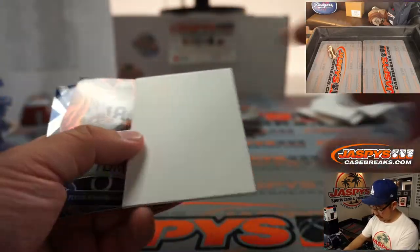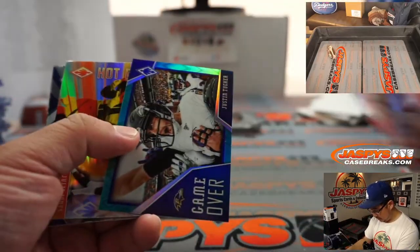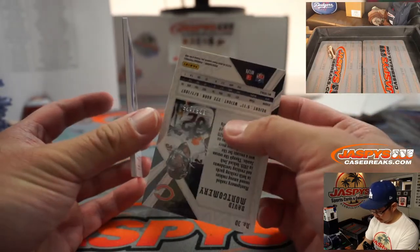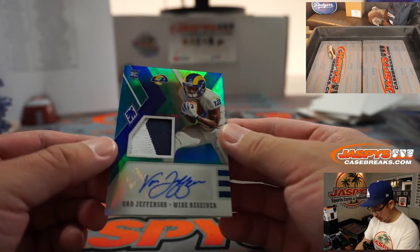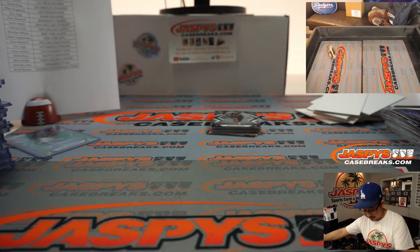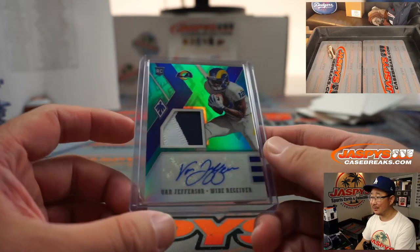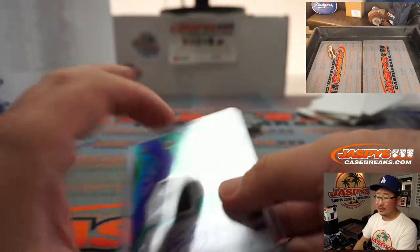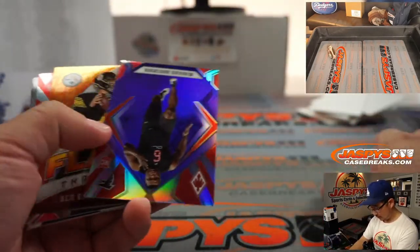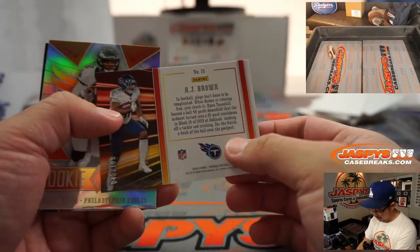Ben DiNucci to 299 for the Cowboys. Fire Forged Peyton Manning. Jordan Brooks. Game Over Justin Tucker to 25. And behind David Montgomery to 175 for the Bears is a two-color patch — maybe a sticker auto or on-card. Van Jefferson — a live Van Jefferson for Mike Wye and the Rams. Malcolm Davidson to 149. Nick Chubb Hot Routes. AJ Brown to 199.